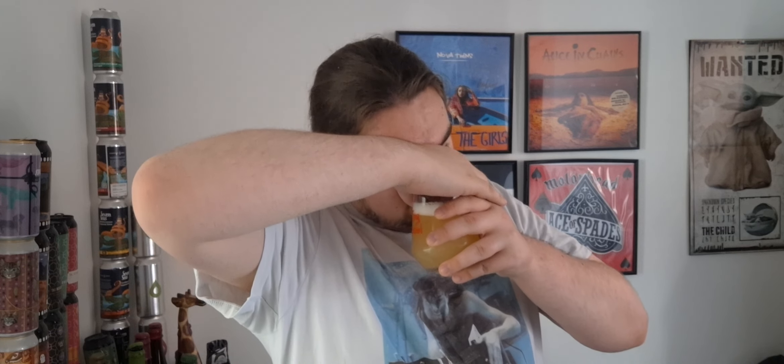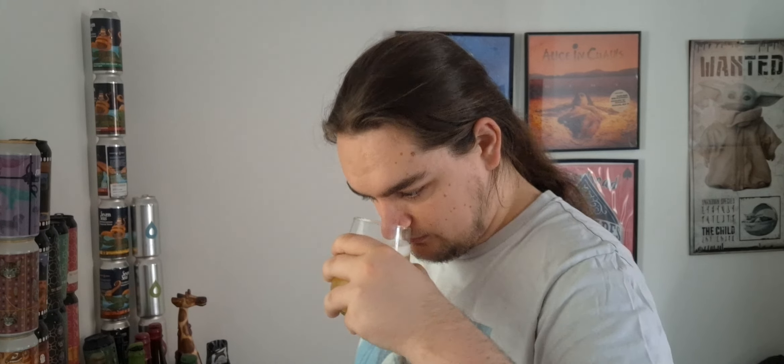Let's get a smell and see what we get. Passionfruit, mangoes. It's got a nice herbal earthy smell to it as well — slightly piney, quite pithy. It's a nice punch of stone fruits. This smells fantastic.